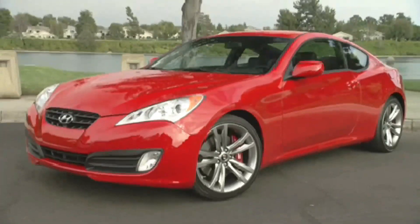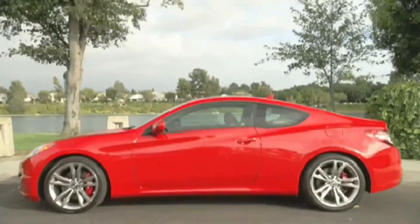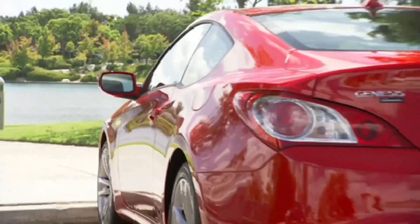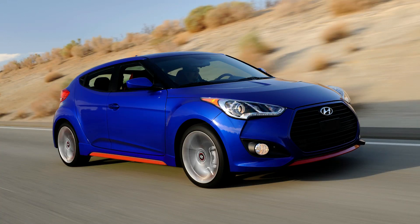I would argue N-Line started way before the actual nameplate was introduced. Hyundai created several models over the years under the R-Spec or Sport name that featured more powerful engines and enhanced suspension tuning, among other differences. Some of you might remember the Genesis Coupe R-Spec, the Veloster Turbo R-Spec, Elantra Sport, and Elantra GT Sport.